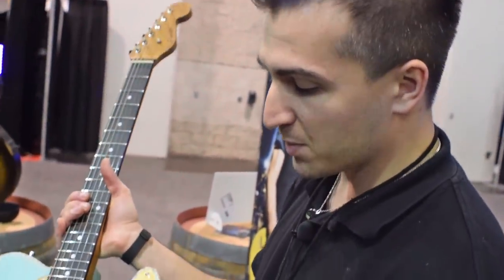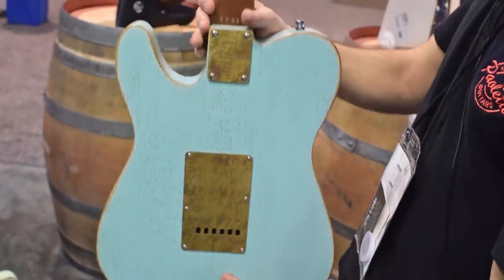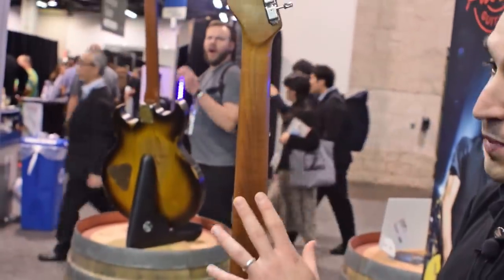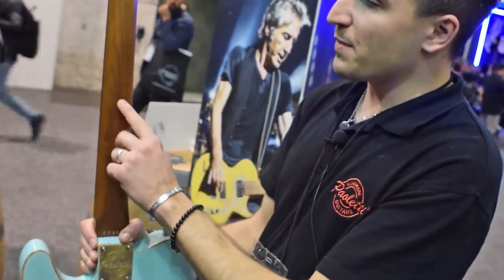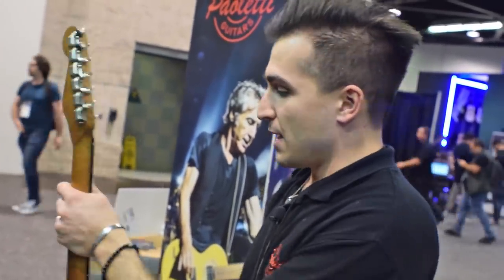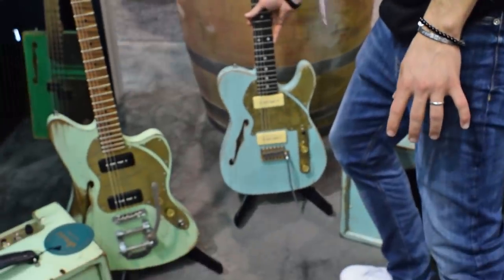Features include shotgun shell knobs and a three-way switch. Starting in the latter part of 2019, Paletti began making a roasted maple neck on every guitar. The roasted maple neck provides a very stable neck.